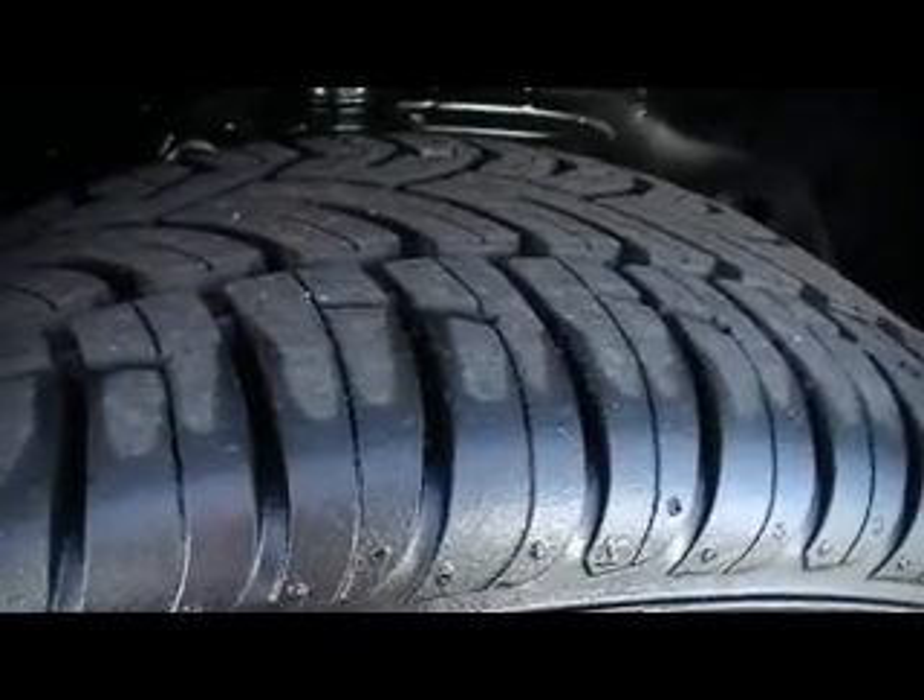Brand spanking new radial tires. Don't forget the 117-point inspection checklist process for every used vehicle at Mountain View Chevrolet.